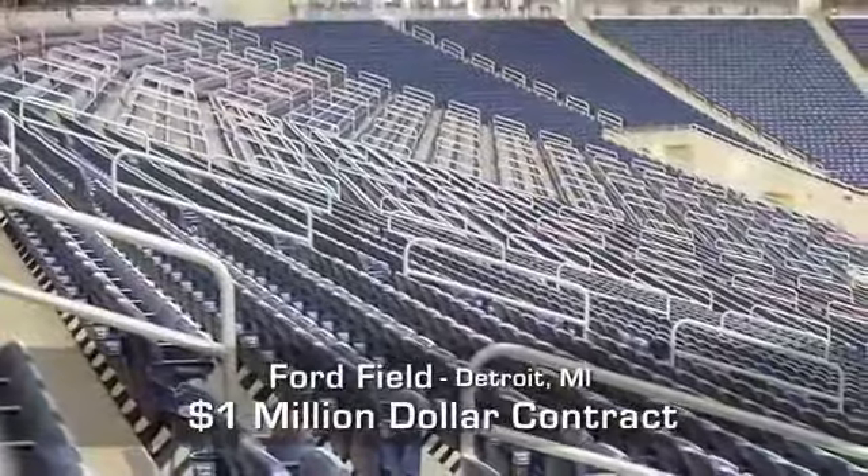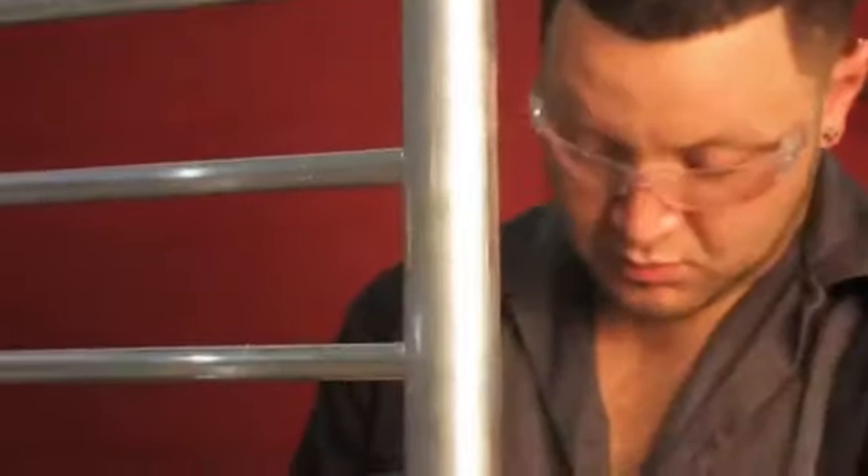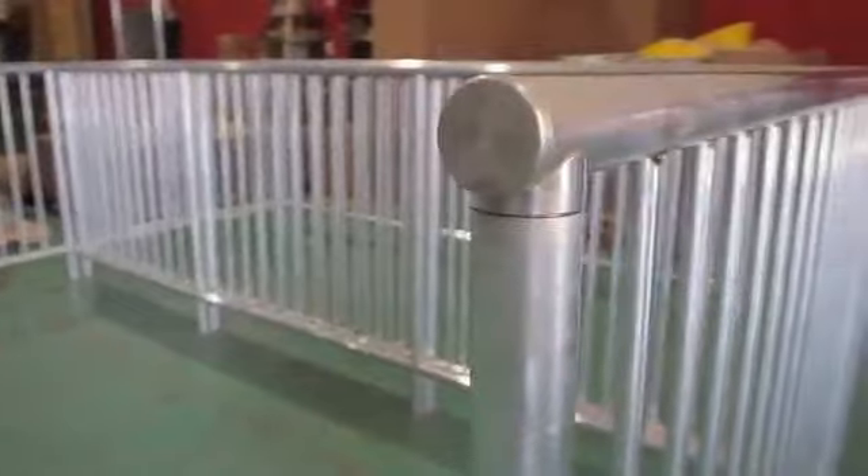Our durable aluminum handrail offers the aesthetic and architectural benefits of galvanized steel at a fraction of the cost.